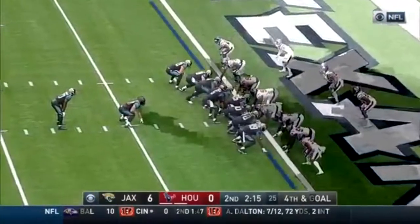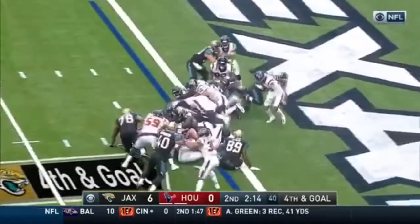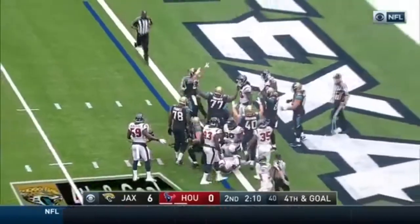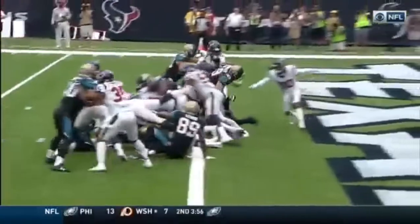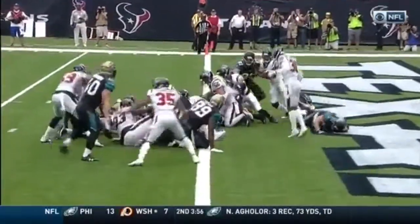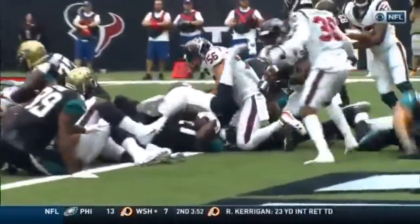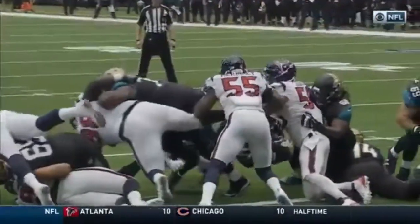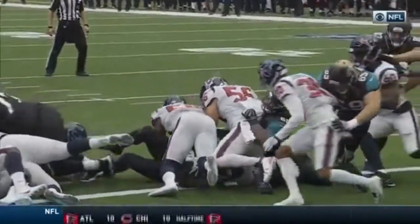Fournette at running back, Bohannon the fullback. Bortles to Fournette up the middle — did he get in? You get a great surge by the Texans, and somewhere down underneath a lot of bodies, Leonard Fournette finds some way to end up lying in the end zone. You can see the ball right there on the goal line. Is there any part of his body down there? The elbow goes down and the ball is just in goal.